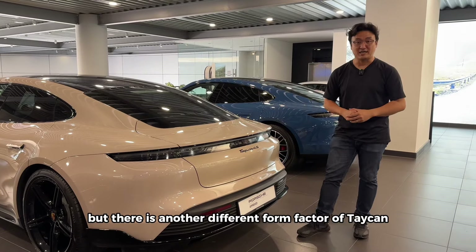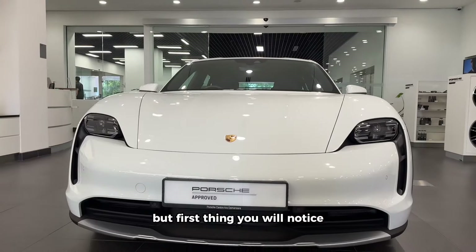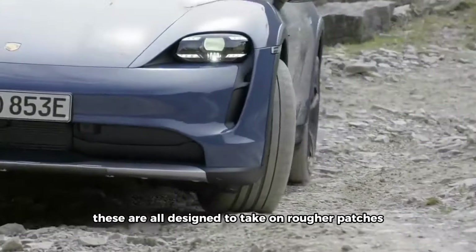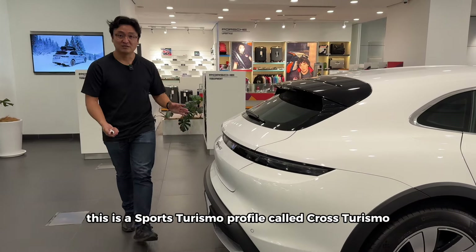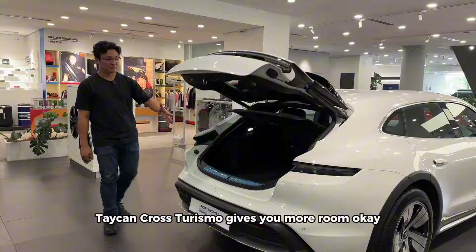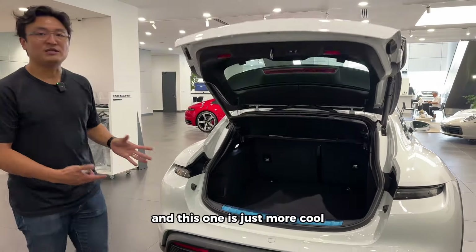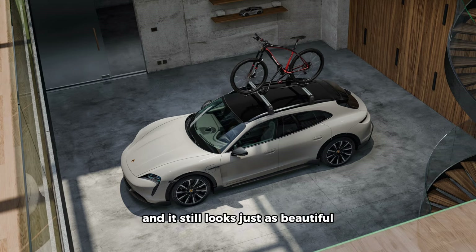If you want more space you can go for the Panamera, but there is also a different form factor of Taycan in a more lifted wagon body style — the Taycan Cross Turismo. It looks the same from the front, but you'll notice the rubber cladding and hard-wearing material down here, with a metallic part — all designed to take on rougher patches. The slanted roof ends differently, giving it a wagon form factor. The Cross Turismo gives you more room: you can load more luggage, fold the seats down for serious loading capacity, and there's a deep compartment for further storage. You can imagine a roof rack with bicycles and tents, and it still looks just as beautiful.